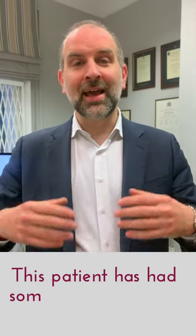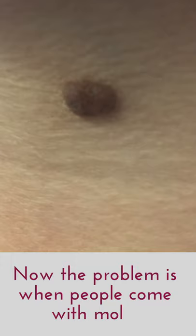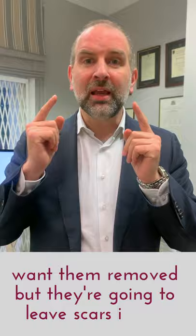This patient has had some moles removed from her face. The problem is when people come with moles in prominent areas of their face, it's understandable they want them removed, but they're going to leave scars in the same place. So you always worry a bit that the scars were just as obvious as the moles.